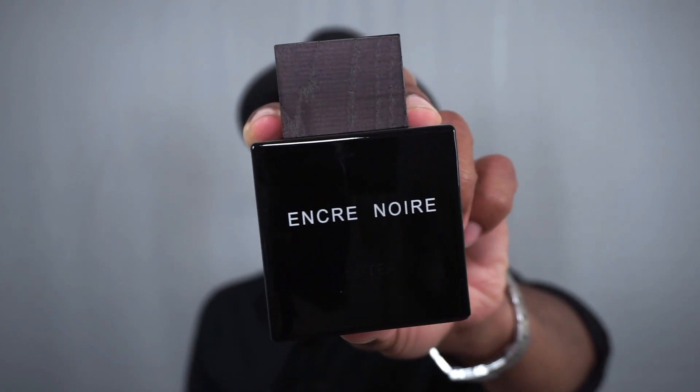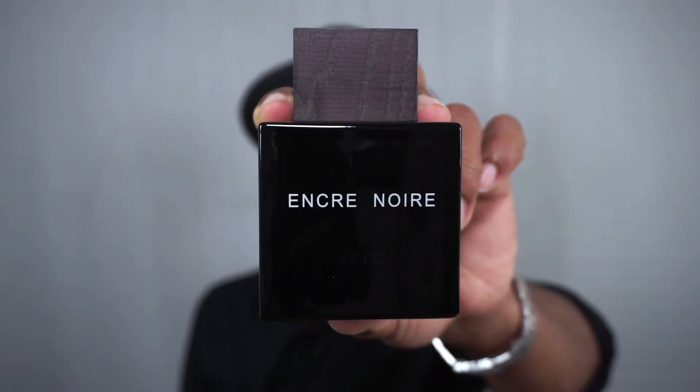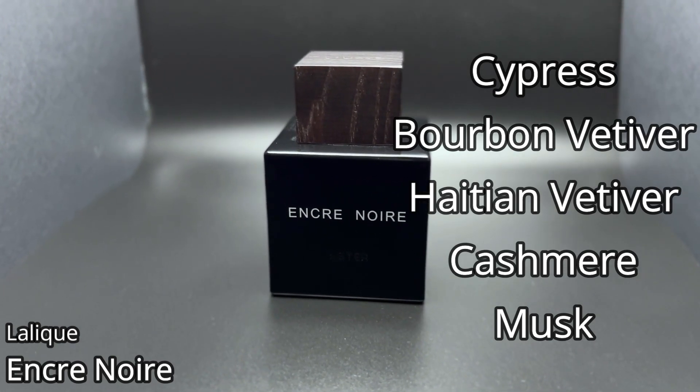So let's say you want to wear a fragrance that on its own just has a lot of darkness to it to go along with the dark colors you're wearing, primarily black. This is coming from the house of Lalique — Encre Noir. This is the original Encre Noir, all about vetiver in the dampest, muddiest way possible as far as my nose has experienced. Not a fragrance that's for everyone, but it definitely makes me think of the color black when I smell it because of how damp and dark it is. It features Cypress, Bourbon Vetiver, Haitian Vetiver, Cashmere Wood, and Musk. Very earthy, very woody fragrance — it's all about vetiver in this.